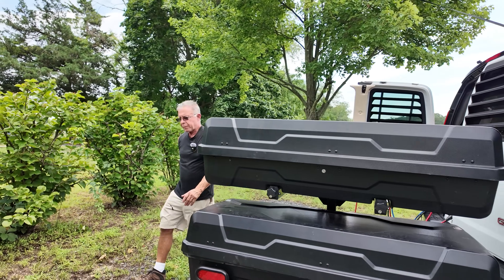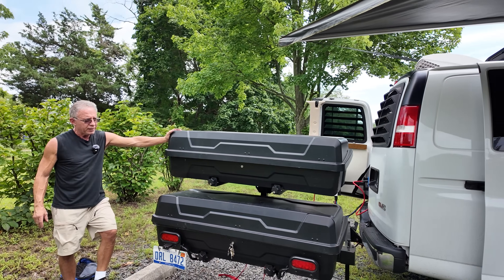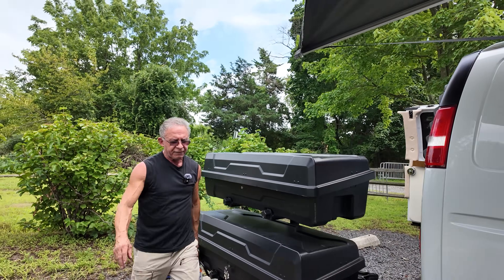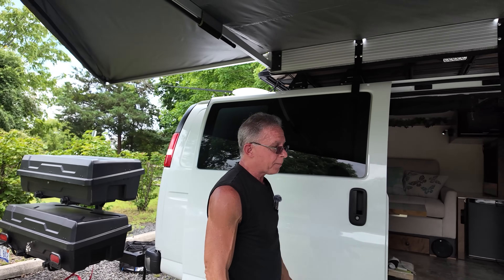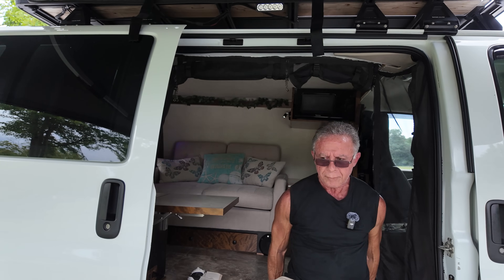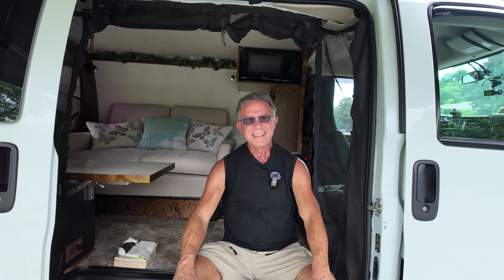Well Patrick, that pretty much concludes my tour of my GMC Savannah. I'm happy to show everybody out there, and if people can draw inspiration from that I'm very happy — because I drew off a lot of people before I started building this. Rick, thank you very much. Thanks for coming out, doing a road trip all the way from Michigan to New Jersey. Can you tell the viewers a little about the time frame, budget, and why you went with this van versus a Sprinter, Transit, or ProMaster?